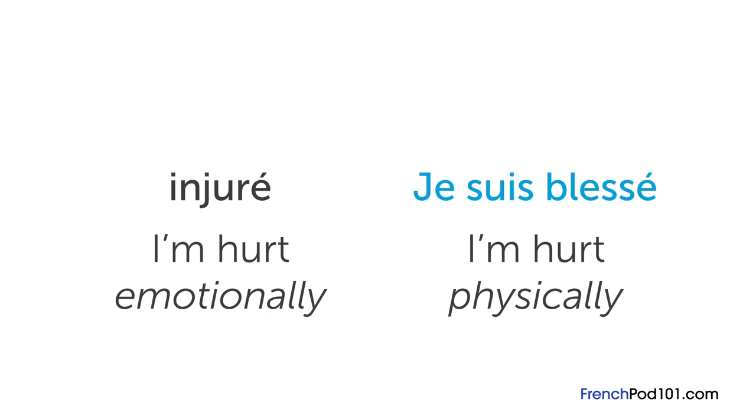I hope that clears things up. If you have any more questions, please leave them in the comments below. À bientôt!